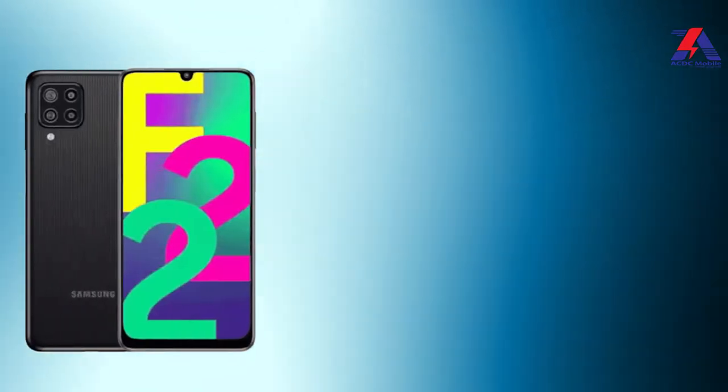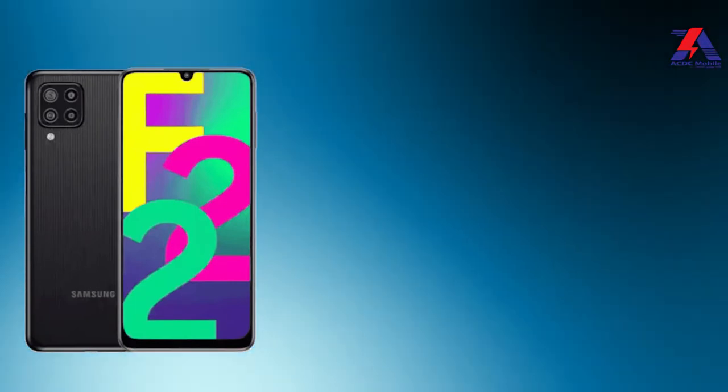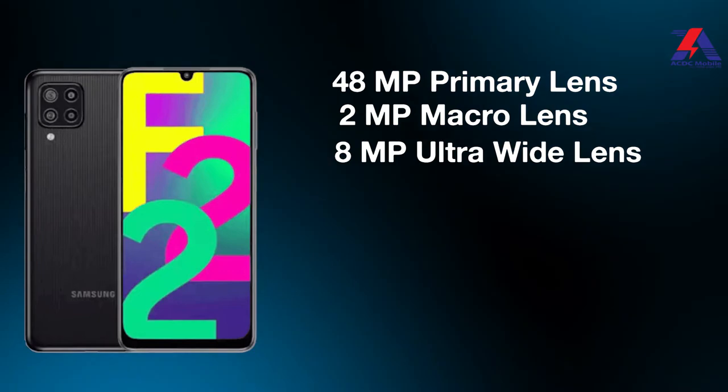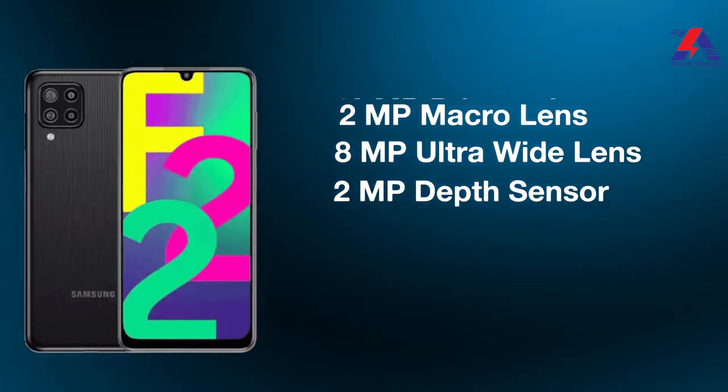Now let's take a look at the Samsung Galaxy F22 camera specs. It has a 48-megapixel primary lens, 8-megapixel ultra-wide lens, 2-megapixel macro lens, and 2-megapixel depth sensor — a quad camera setup.